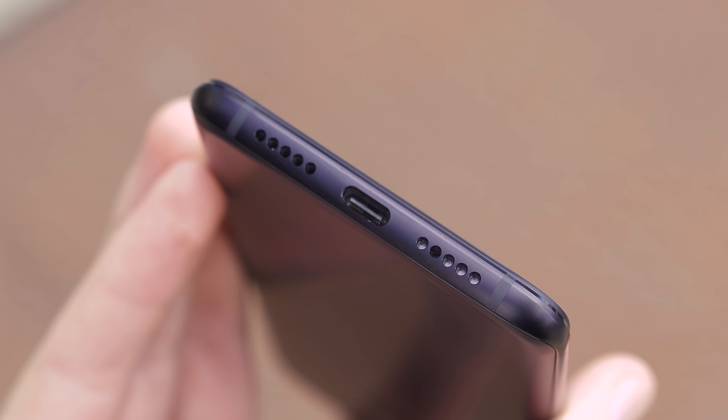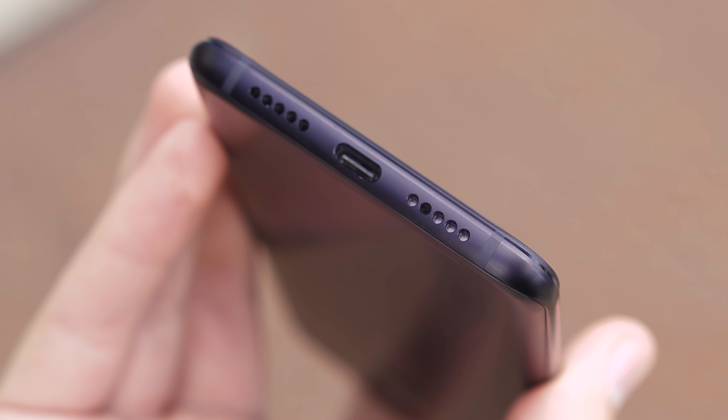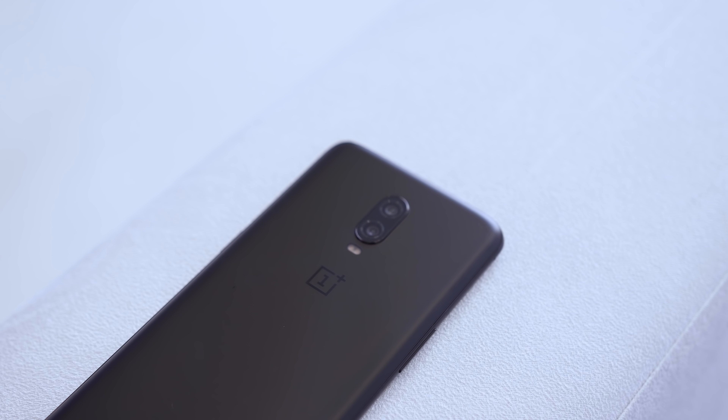Interestingly, they've replaced the headphone jack with a fake speaker grill. I was completely stunned when I learned about that — it's just so weird. I really wish they had given us two bottom-facing speakers, but the speakers are not stereo. It's just a single mono speaker at the bottom, which is again very unfortunate.